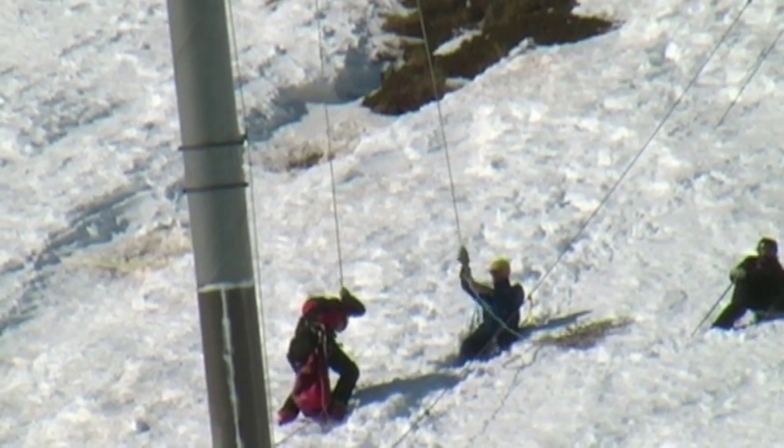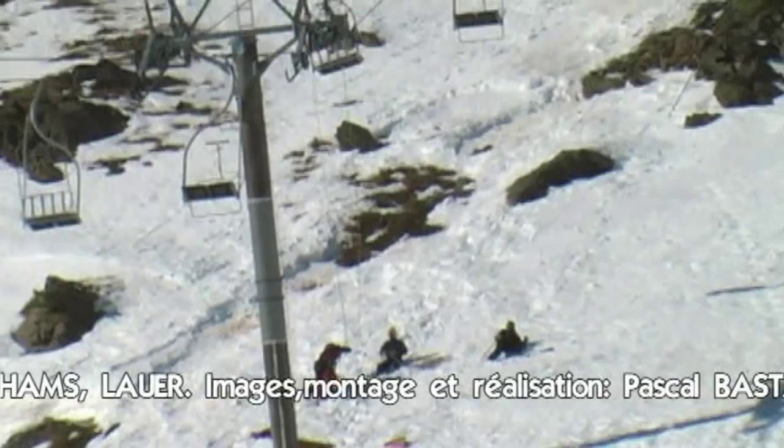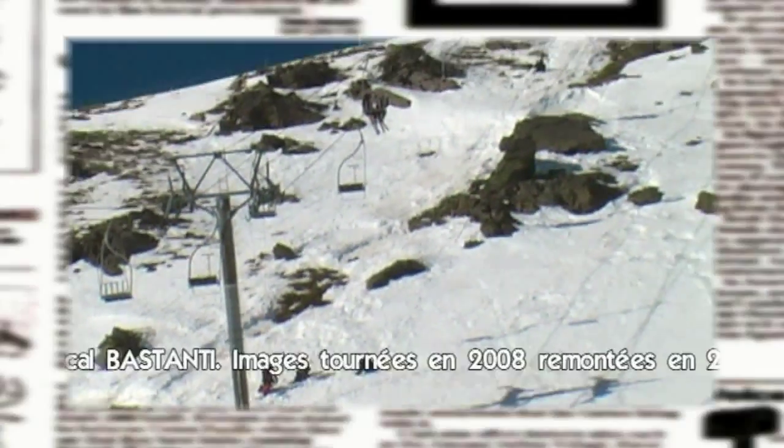Vous pouvez constater que travailler aux remontées mécaniques, ça n'est pas seulement tendre la perche — il y a beaucoup d'autres choses qui rentrent en ligne de compte. Dès qu'il y a une chute de 15 à 20 cm de neige, les pisteurs se lèvent très tôt le matin et vont déclencher les avalanches avec les moyens qu'ils ont à leur disposition : le Catex et le Gasex, qui sont préparés pendant l'été.